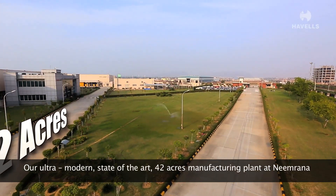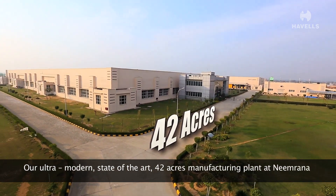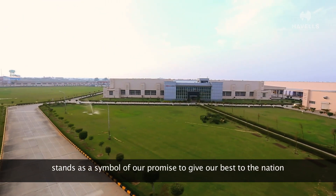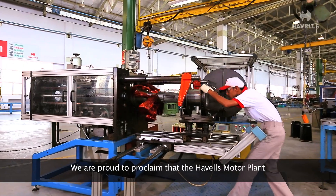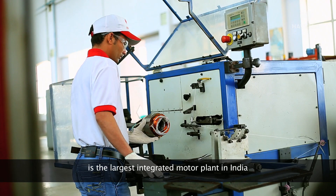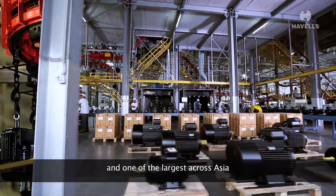Our ultra-modern, state-of-the-art 42-acre manufacturing plant at Nimrana stands as a symbol of our promise to give our best to the nation. We are proud to proclaim that Havels Motor Plant is the largest integrated motor plant in India and one of the largest across Asia.